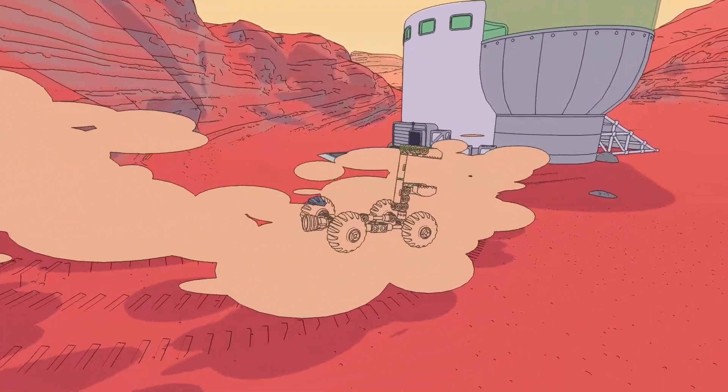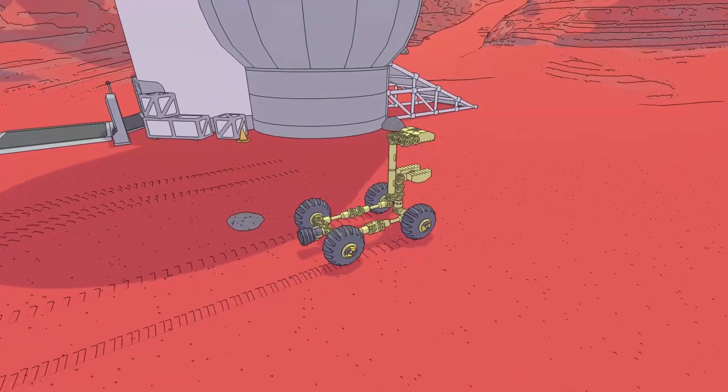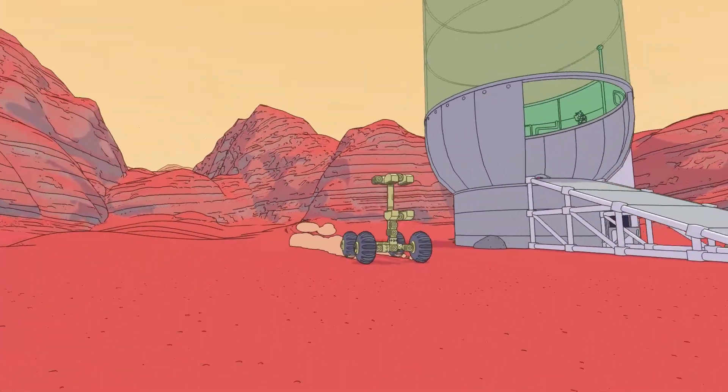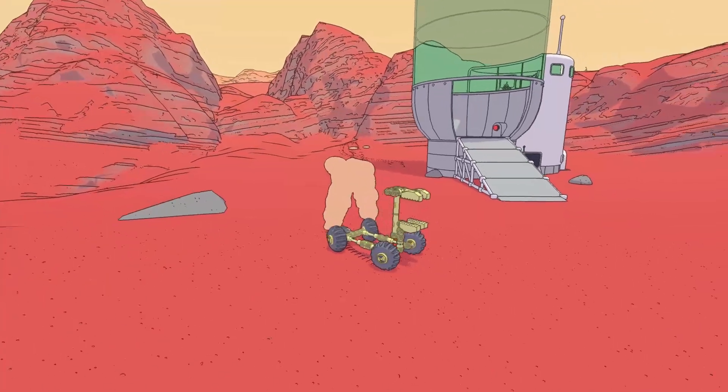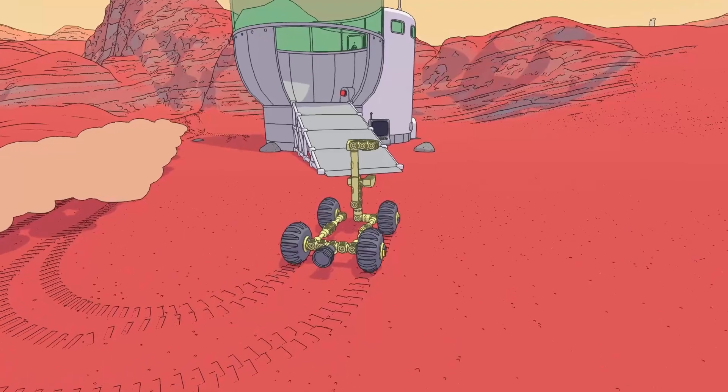Welcome back to Mars First Logistics. We are back at the wind tunnel for the rocket fin we struggled with in one of the previous episodes.